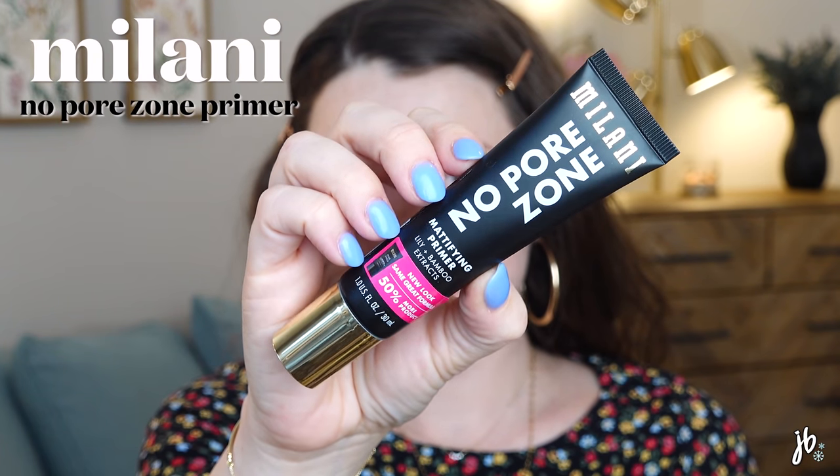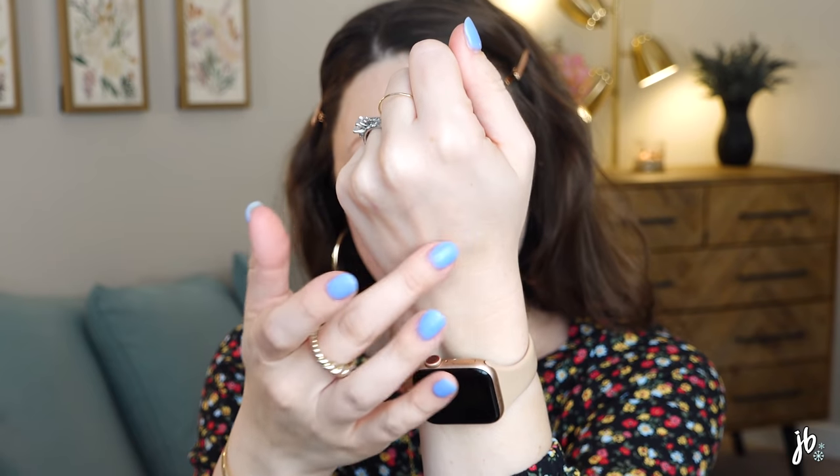A primer I have really grown to like a lot is from Milani — it's their No Pore Zone Mattifying Primer. This is pretty good and I'm not even a big pore-filling primer person. I don't feel like I need to wear it every day, but there are some I reach for from time to time when my makeup's been sitting weird or my skin is acting a little funky. This is one of the better ones I've tried. I mentioned it in a dupes video recently — it is a dupe for a high-end one. I just feel like it actually fills in your pores just enough but it's still hydrating.